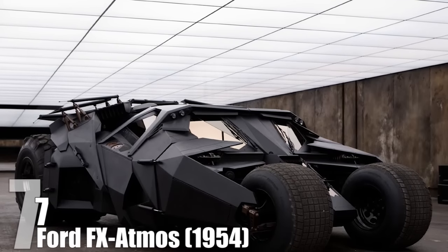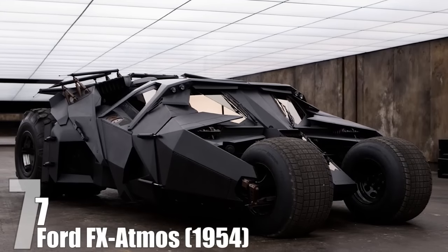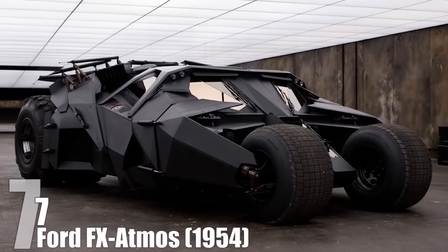A degraded nuclear core was a central plot point in The Dark Knight Rises. Just imagine the wholesale destruction some schmuck could cause by changing out one on a modern-day Atmos.